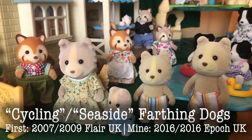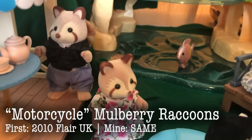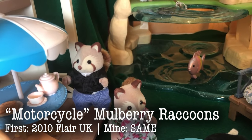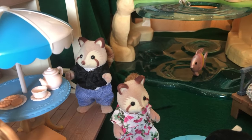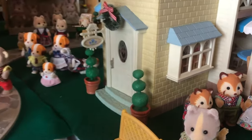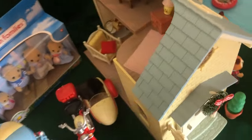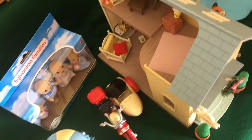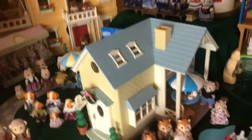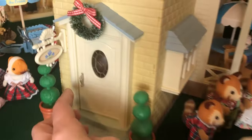Over here we have the Farthing or Maroon Dogs. The Red Pandas. These are the Mulberry Raccoons that came with the motorcycle and sidecar — these were on my top five forever. This motorcycle is super cool with the sidecar. And they currently live in the Bluebell Cottage, so you can check out my video on that. That's a really neat little house, kind of hard to set up with an awkward layout on the first floor. But it's so beautiful — this is the 2021 or 2022 version from the UK that I ordered from Sylvanian Storekeepers.